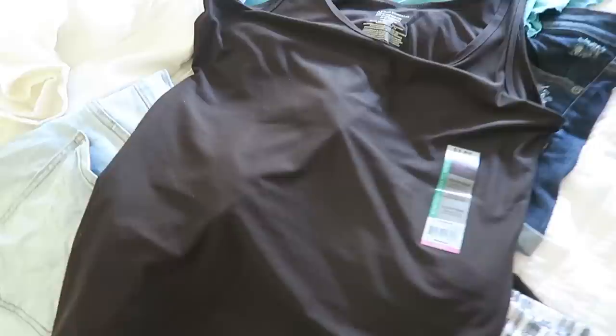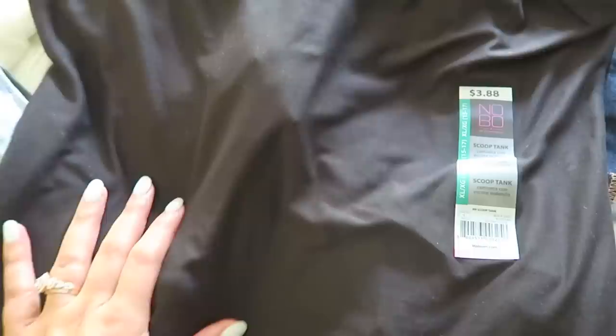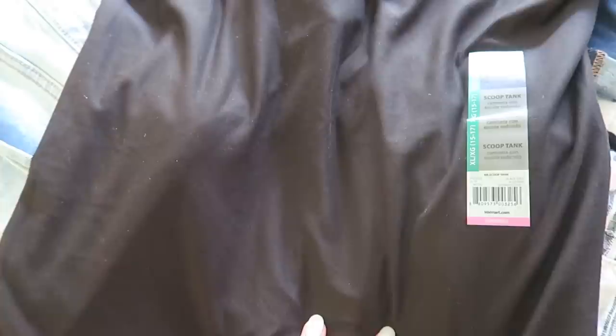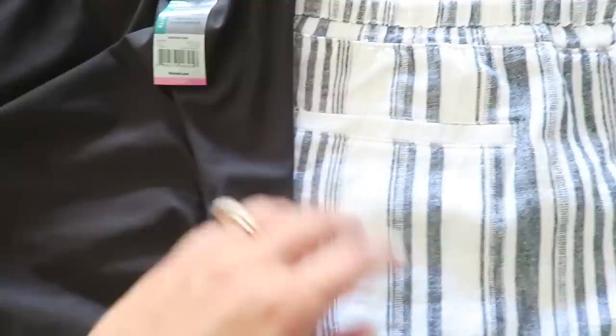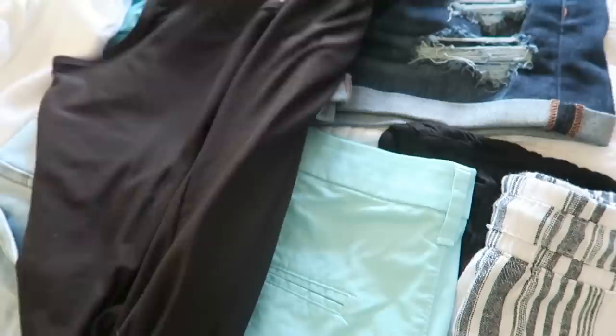I picked up this tank when I bought these shorts from Walmart. This is honestly the softest thing I've ever felt — the fabric is amazing and these tanks were only $3.88. I got an extra large because I wanted a little more room — I like my tanks to be roomy. The straps are a little long but I can make that work. They're in the junior section and the fabric is everything. I could tuck it into those shorts or pair it with other items and accessorize.